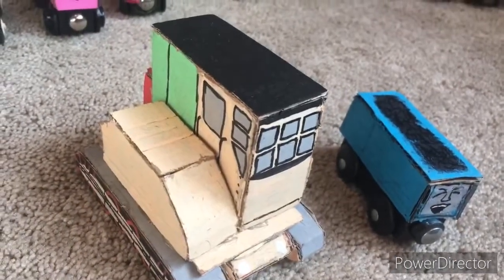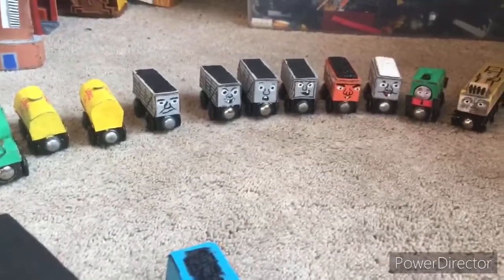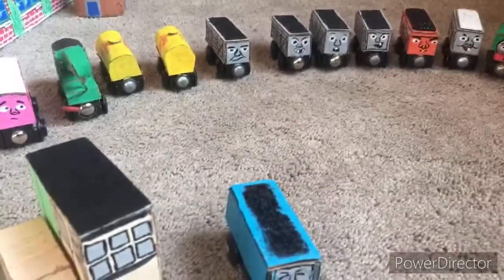And there are two customs in the making right now — it is Rickety and Oliver the Excavator. So those were a bunch of new customs I've made. Thank you guys for watching and I'll see you next time.